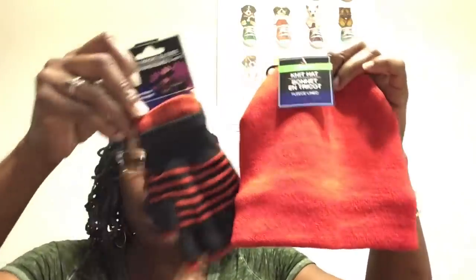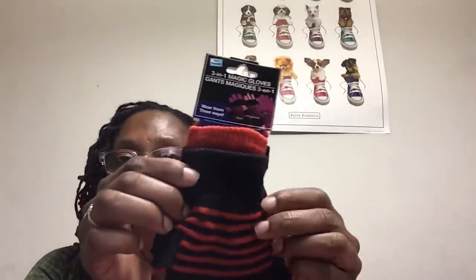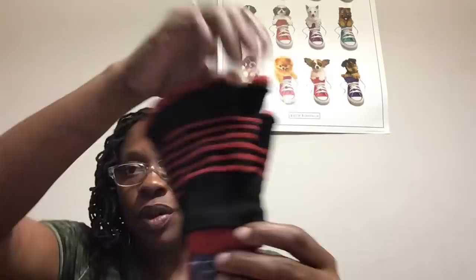I went ahead and picked up a kid's knit hat in orange. These aren't an exact match in orange color but he wanted the orange hat. He also wanted the orange and black gloves — these are the three-in-one magic gloves. They are text-friendly and you can wear them full, fingerless, or both. I also picked them up in gray. They already have the winter stuff out and you're going to want to buy it now. I was told we're going to have a bad winter season.